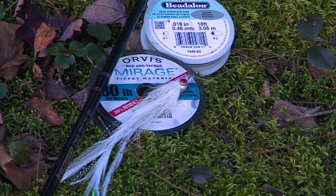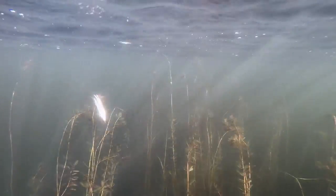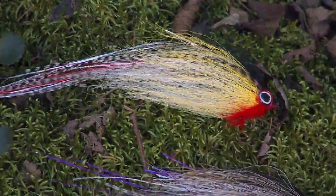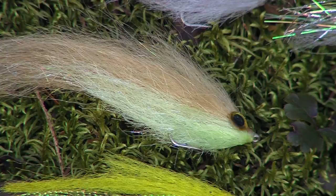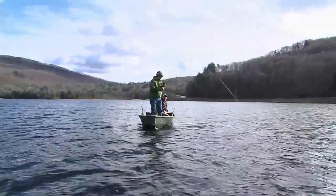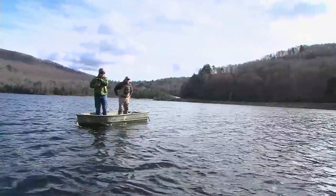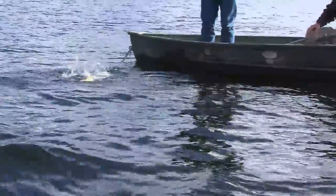When targeting these sharp-toothed fish, it's wise to use a wire or heavy fluorocarbon bite tippet to prevent fish from breaking off. The flies we used were tied by Ken using mostly natural materials. I like to fish flies made of bucktail, particularly if it's from a deer that I've harvested. I just think there's something magical when I tie a fly with a tail that I know I cleaned and cured, and I was able to take it to a beautiful pond like this and catch a fish on it. Whether on a fly rod or light-spinning tackle, pickerel can be loads of fun.